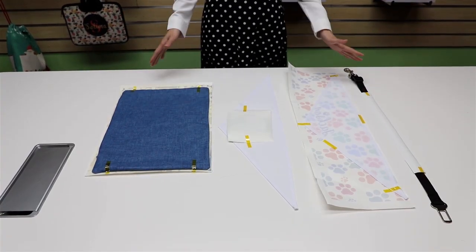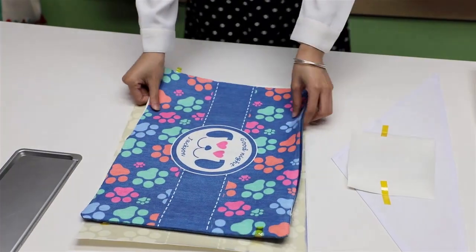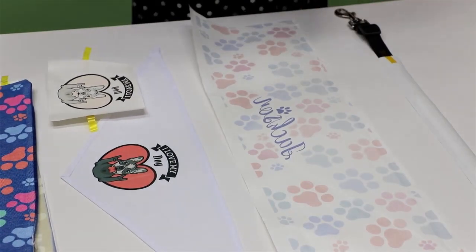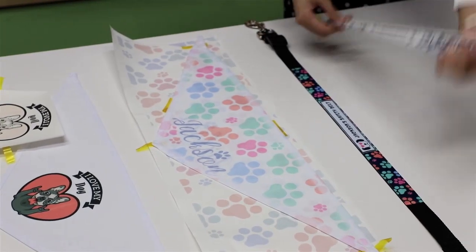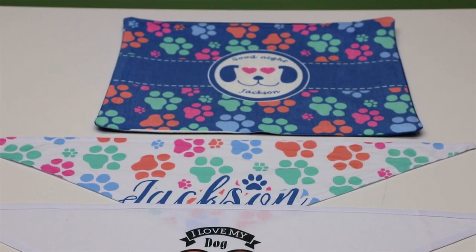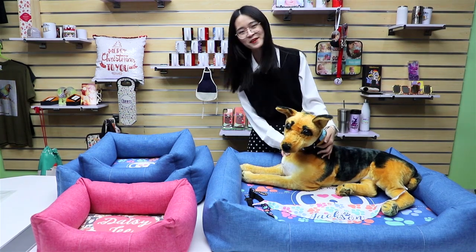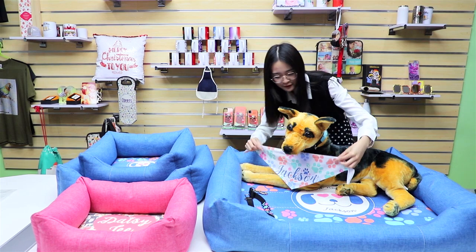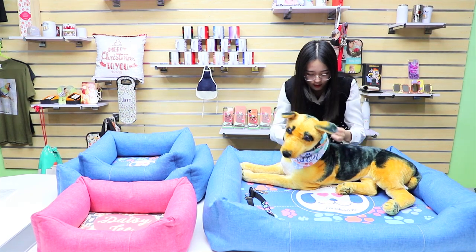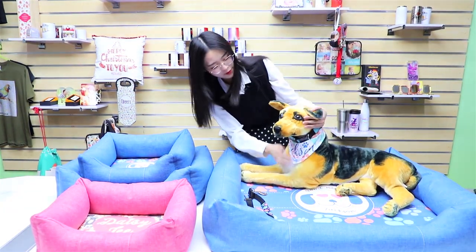Finally, all the products are ready. Let me show you how they look after printing — they all look awesome and adorable, and your pets will love them. I can't wait to dress up our local friend with these accessories; I'll call him Toby. We'll put the bandana on Toby first — you need to tie a knot here. You can see we have the graphics and names printed on it.